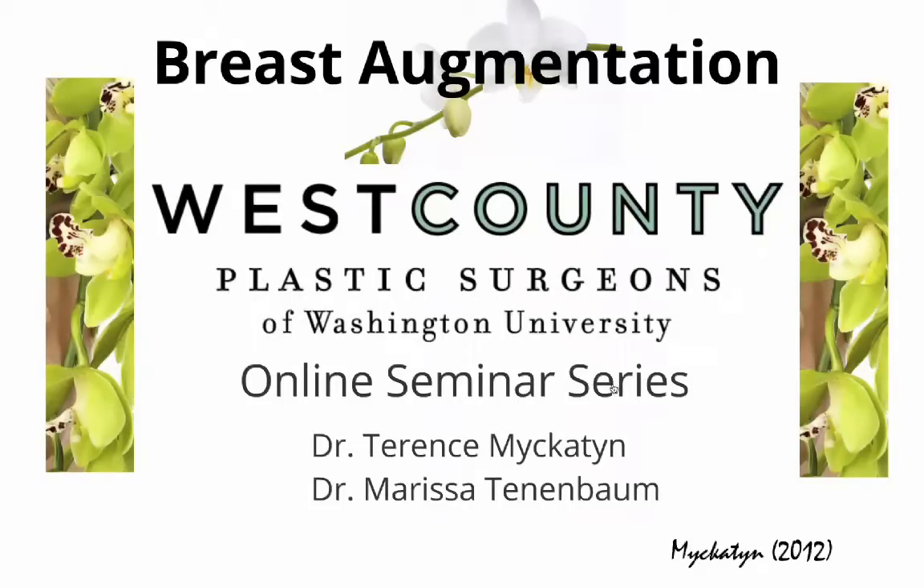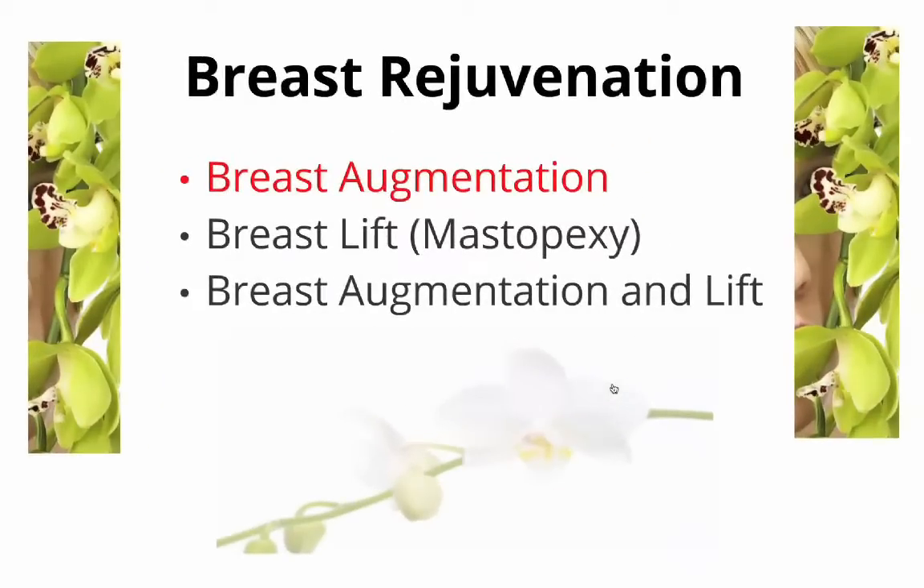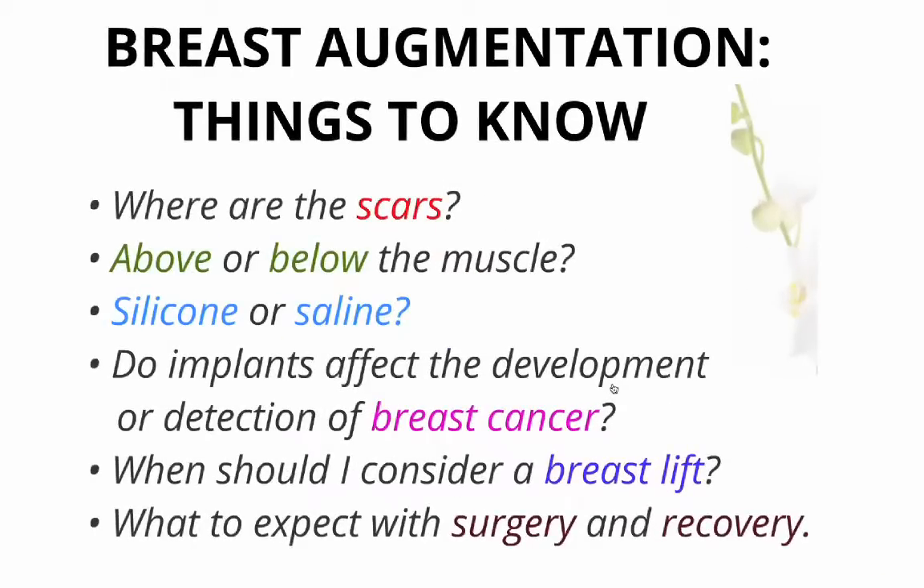Hello, welcome to this presentation on breast augmentation by West County Plastic Surgeons. When considering breast augmentation, there are several things to know.